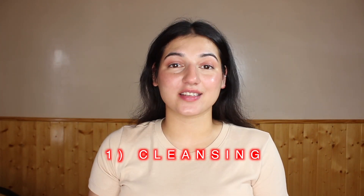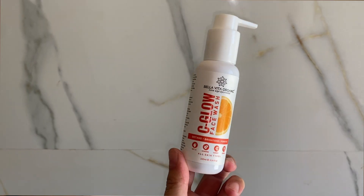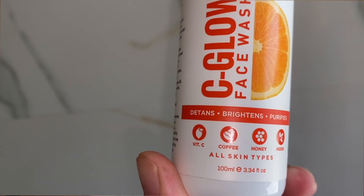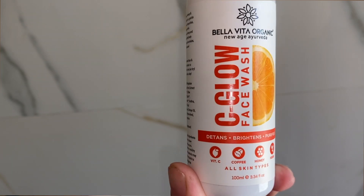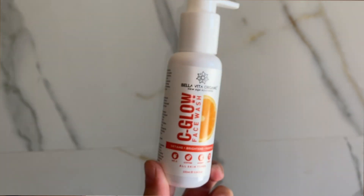Skincare starts with a good cleanser, and this one is stunning. This is the Bella Vita Organic C Glow Face Wash, which contains Vitamin C, coffee, honey, and other herbs. I love the fact that it comes in a pump bottle — it's very travel-friendly packaging. The texture is very gel-like, which I love.